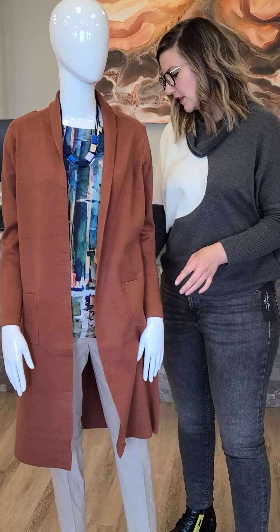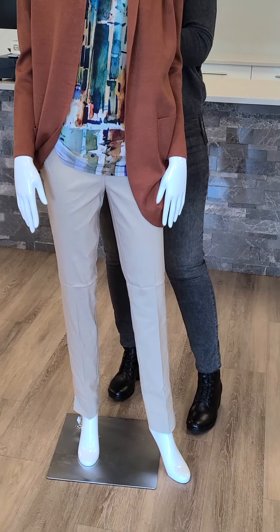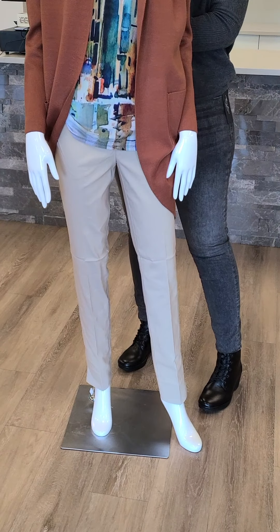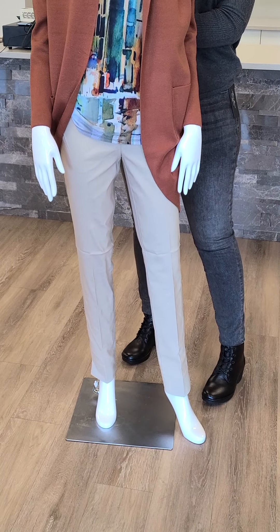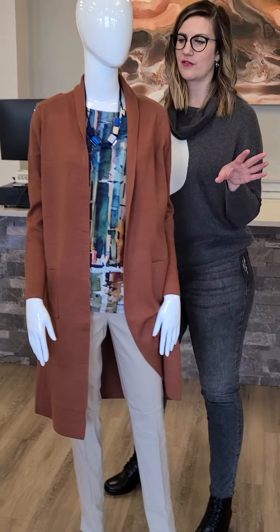I've paired it with some jewelry from the store. The pant is a nice tan color — and again, not just an ankle length, it's actually a full length. Sizes 2 through 18, $79. It's that Renoir brand again — you will love, love, love these pants.